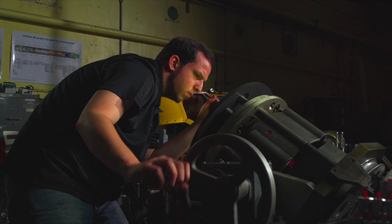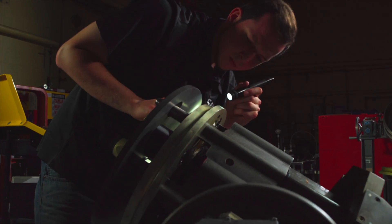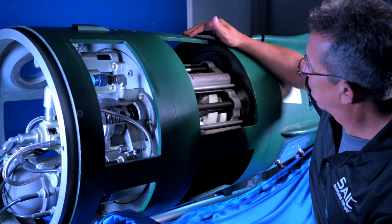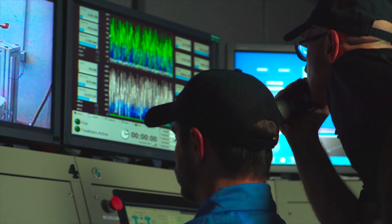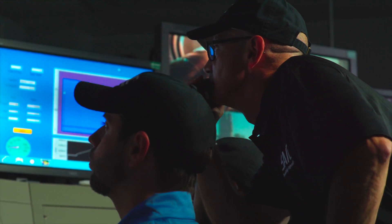If there's a failure in the fleet, they will bring a torpedo — or multiple torpedoes — to us, and we will determine what the root cause of the problems are. The information that we generate we feel is invaluable. You cannot recreate this in water shots. You can't go to a submarine, shoot a torpedo, and gather as much information, even in computer modeling. It's a unique capability that is hard to duplicate.